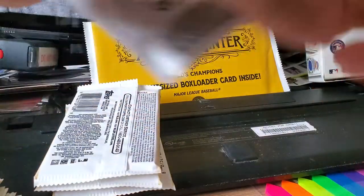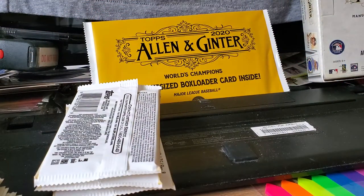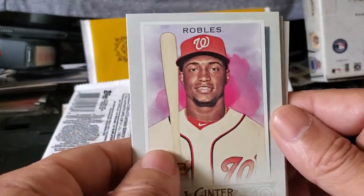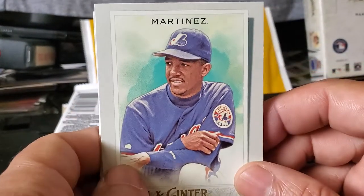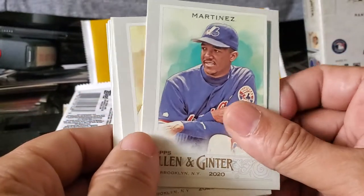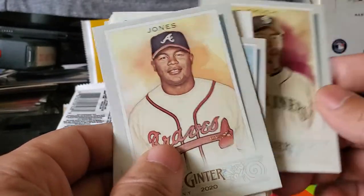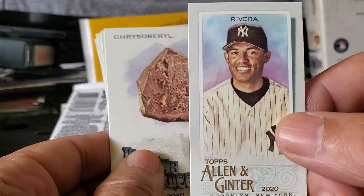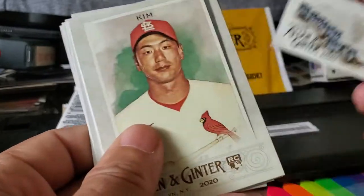Four packs left. We have Kim, Joey Votto, Robles, Pedro Martinez — who actually started his career with the Dodgers, got traded to Montreal, then ended up in Boston, then with the Mets. Kikuchi, Andrew Jones, a miniature version of Mo Rivera, and a Chris Sobotka or something like that.